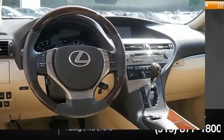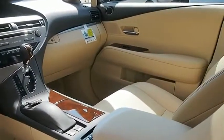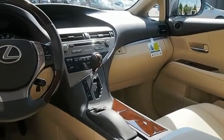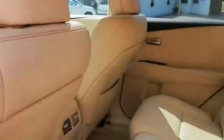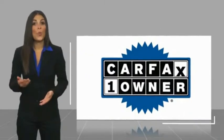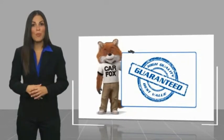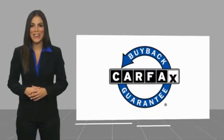Drive away with a great deal on this vehicle — call or stop in today. This is a one-owner vehicle with a Carfax vehicle history report. Be sure to find a complimentary copy of this report online or contact the dealership. This vehicle qualifies for the Carfax buy-back guarantee.